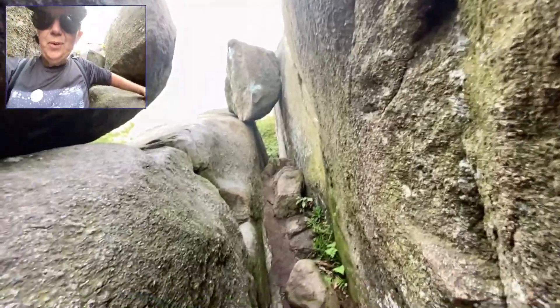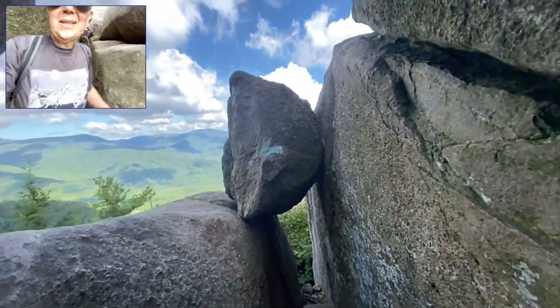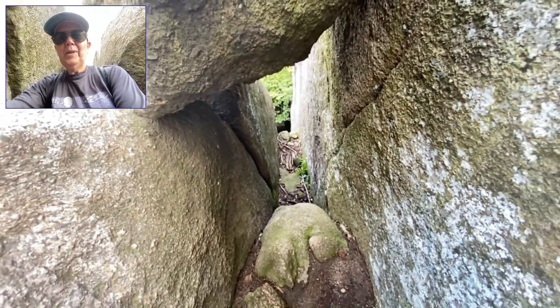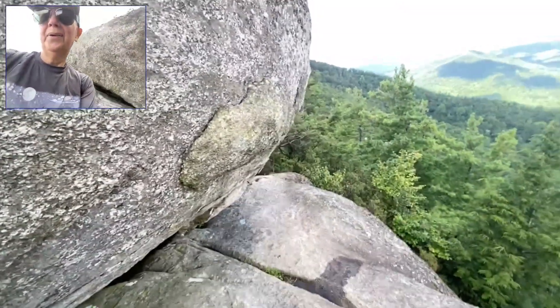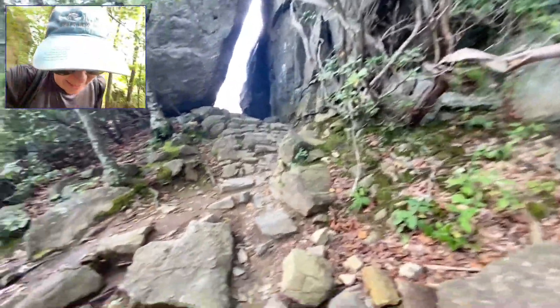I've got some trail pals here who've helped me navigate. I had to get down from up on the rocks to this little tunnel underneath. This is pretty wild — I have no idea what's going to happen down there, but I'm told this is the right way. Everybody's confused. Mile 3.1 — that was crazy, it's just getting crazy.